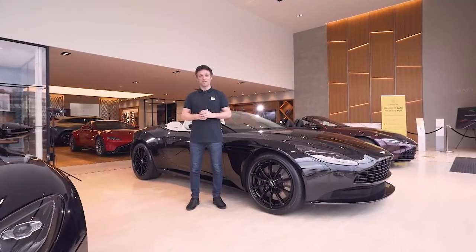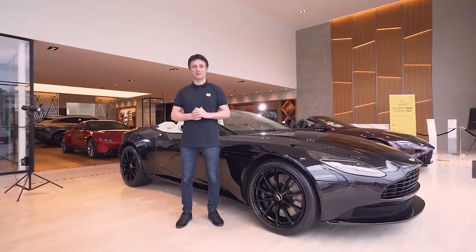If you want to know more about the Aston Martin DB11 and the DB11 Volante, then give Grange Aston Martin a call.